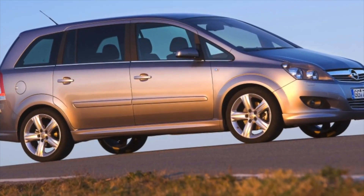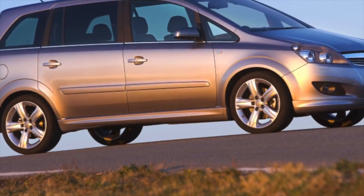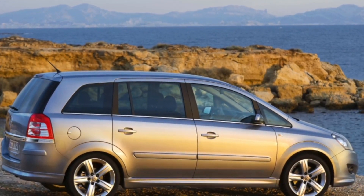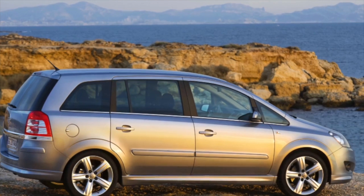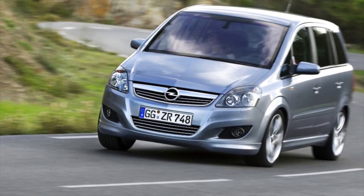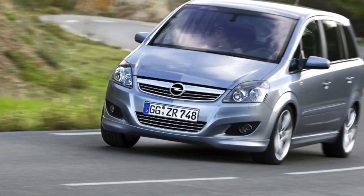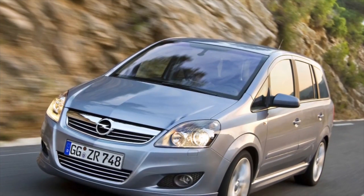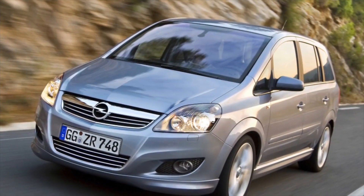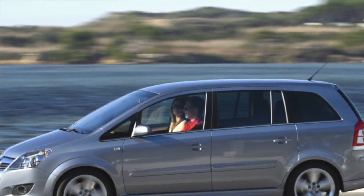At first glance, you can see excellent aerodynamics that contribute equally to performance and consumption. There's also a touch of trendy muscle style, and the Opel Zafira looks harmonious and attractive from the front, back, and sides. Compared to the previous generation, it is 15 cm longer, 3.5 cm wider, and half a cm taller, with the wheelbase increased by 1 cm.